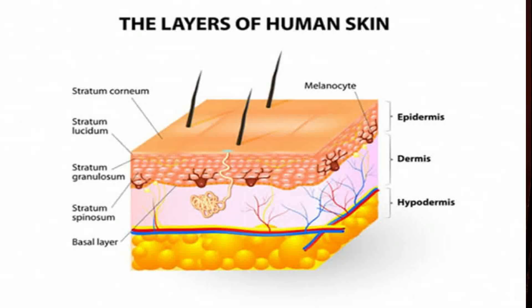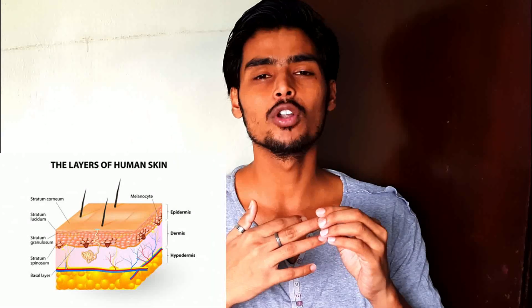Before I tell you the remedies, I will explain that skin has three layers: Epidermis, Dermis, and Hypodermis. Stretch marks occur on the Dermis layer, which is the middle layer of the skin. This is where the skin stretches and forms stretch marks.